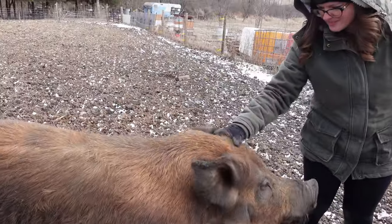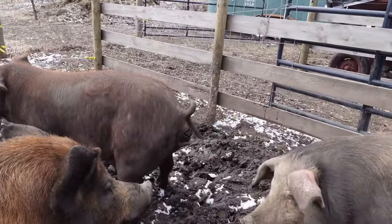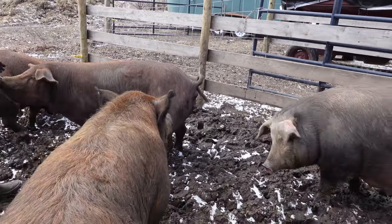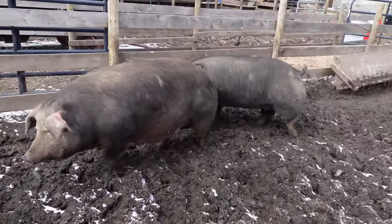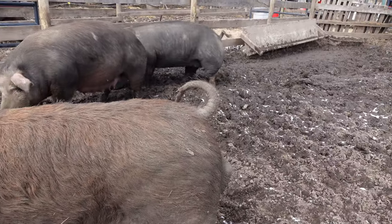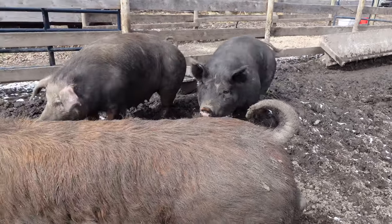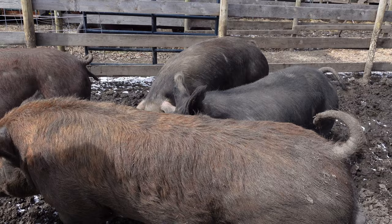Boris, our Tamworth boar, he's nice and tall so he can get up on the girls real easy. There are nice long legs and you can see how lean he is as well. He's probably a good five feet from tip to rump, and he's probably about 650 pounds.